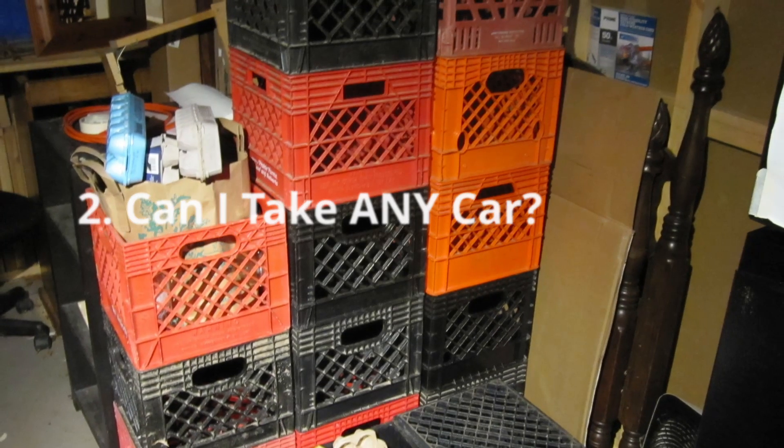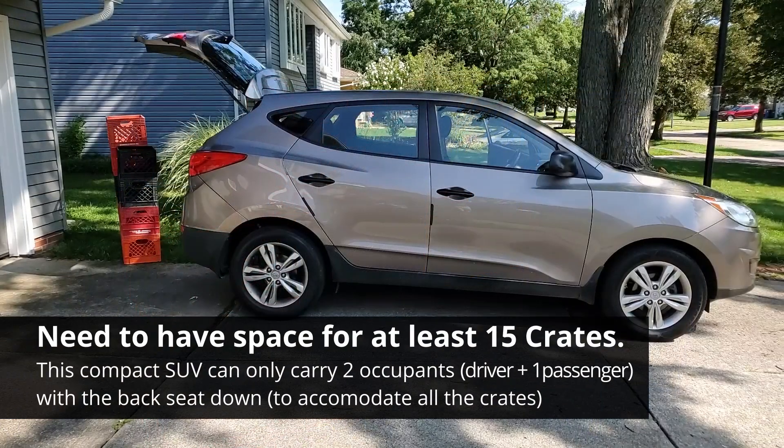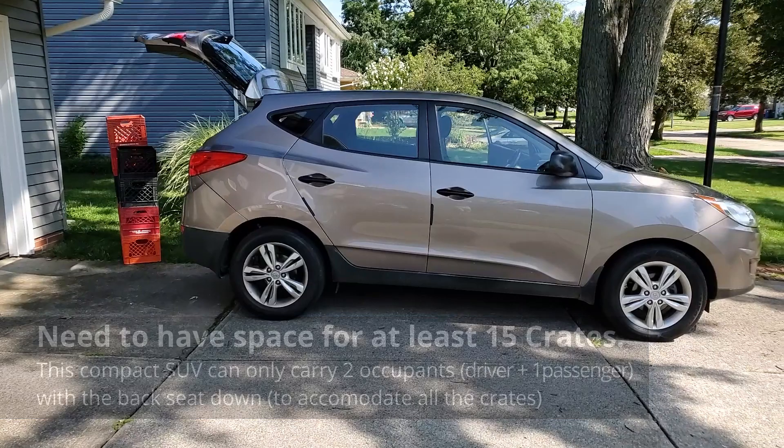Can I take any car? Remember that you will need to have space for at least 12 to 15 milk crates. A smaller car can often work, but you may not be able to take passengers once you load up.